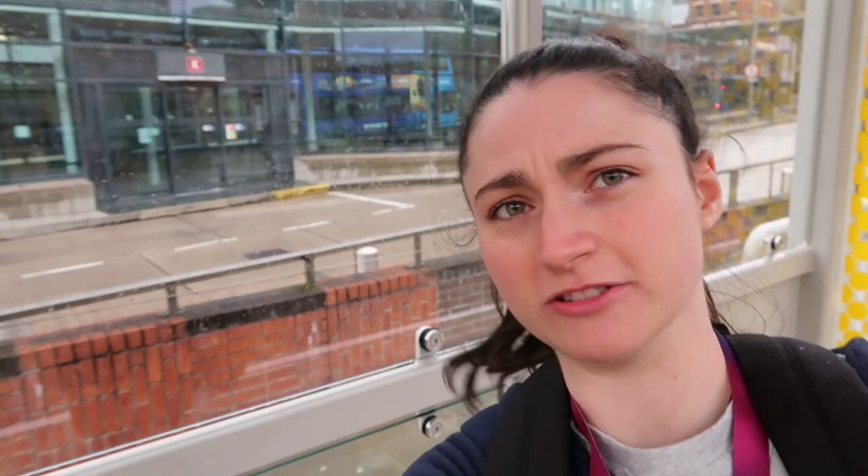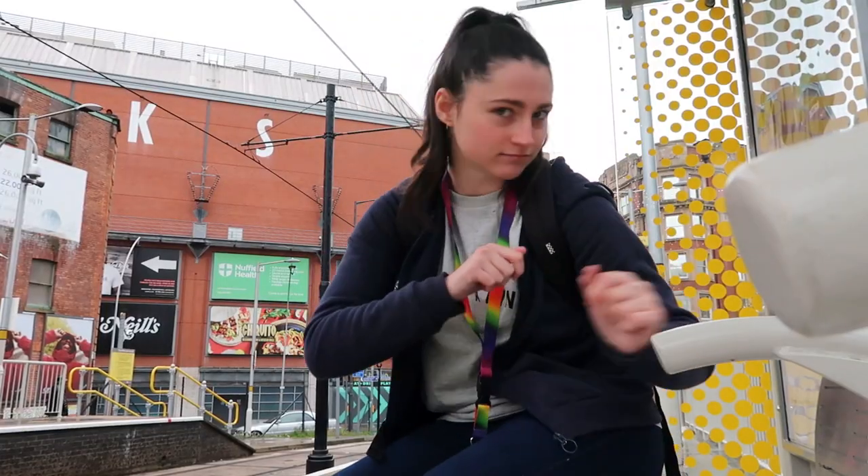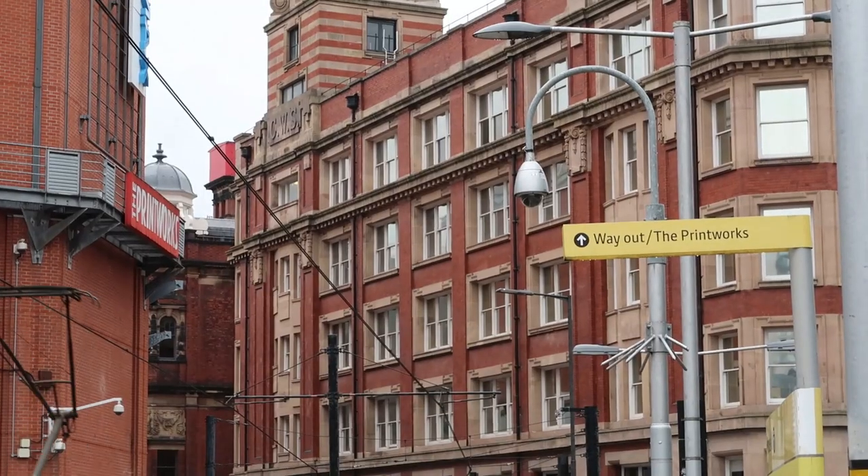We're at Shudehill. Around here you'll find the Printworks, and it looks like there's some sort of bus station thing there as well. Shudehill has two platforms. Getting off 30.08.